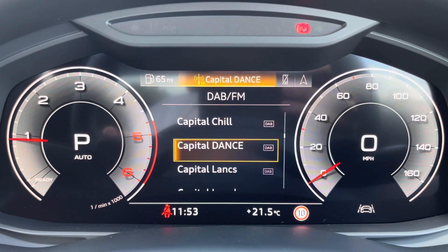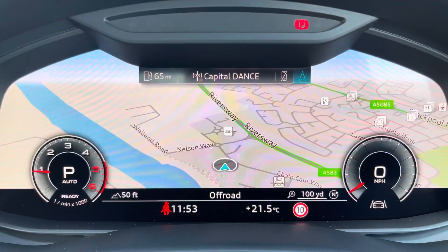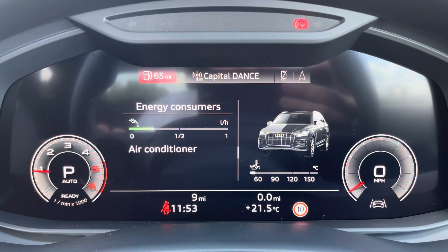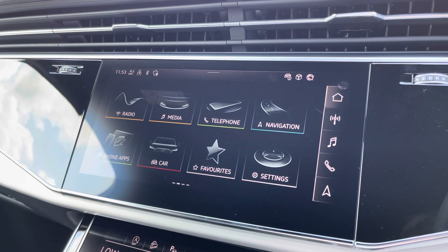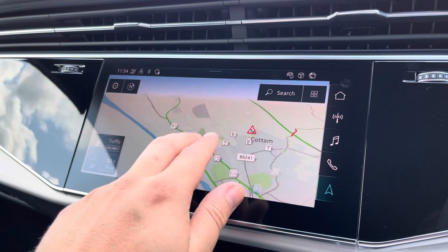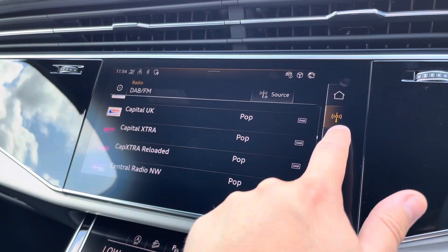One of the key features of this Q7's interior is the Audi virtual cockpit display, where you can access useful displays such as the satellite navigation and the onboard computer right ahead of you. Complementing that, we have the 10.1-inch high resolution touchscreen display where you can access all the usual features you'd expect in a car of this calibre, including the satellite navigation and the DAB digital radio.